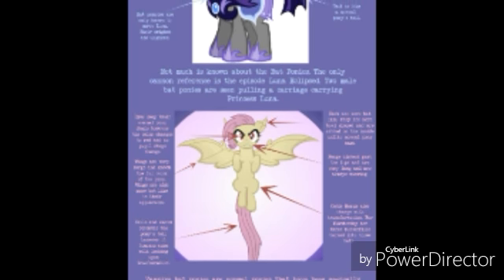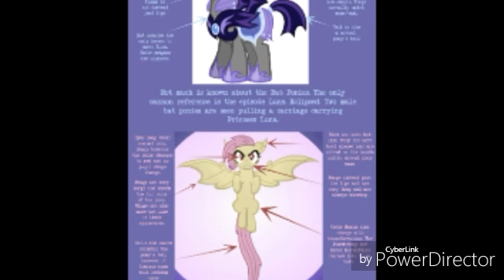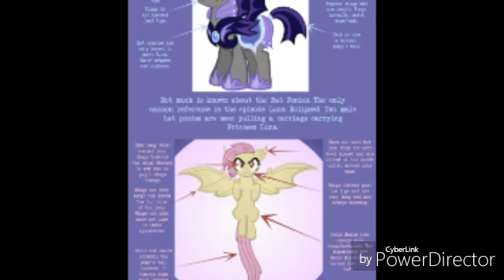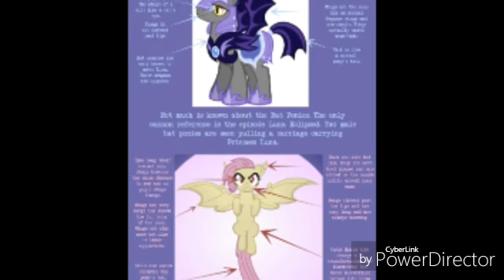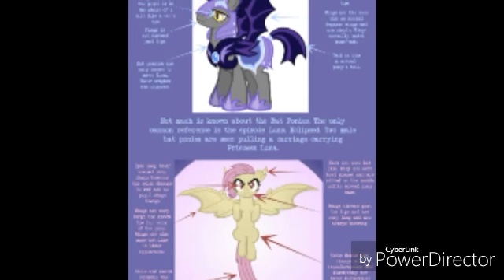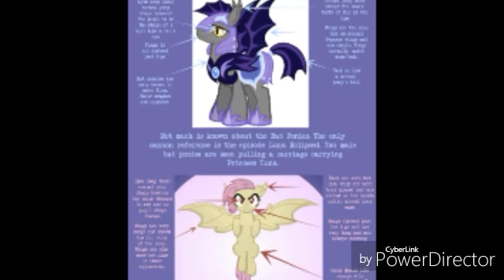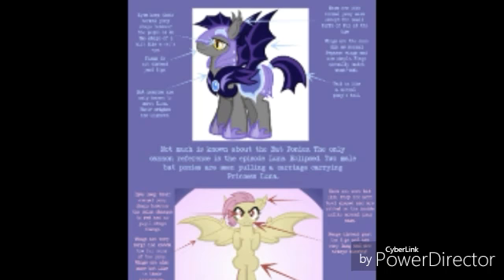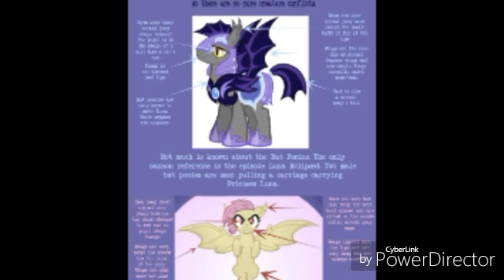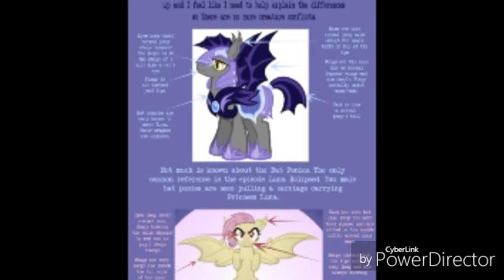Another trait I believe they both share is exceptional hearing — they can hear way better than the average pony. For example, like a dog whistle: humans can't hear it but dogs can. I think it's similar for bat ponies — there's a high pitch somewhere and you'd see the bat pony cringe or snap to attention, while another pony hears nothing.